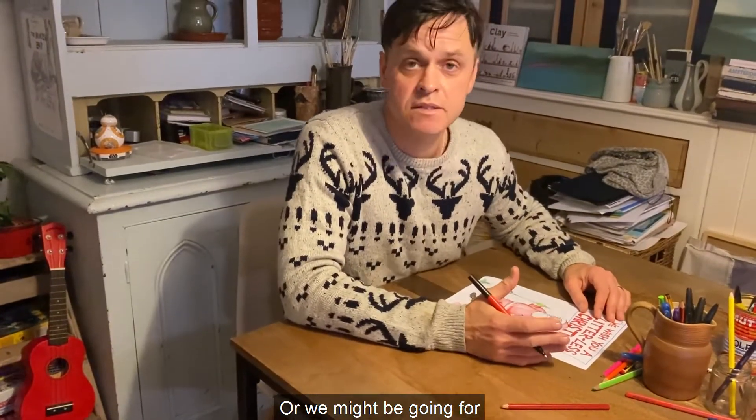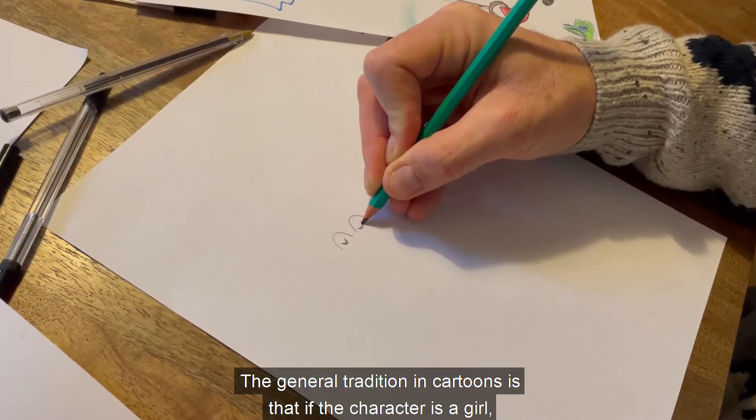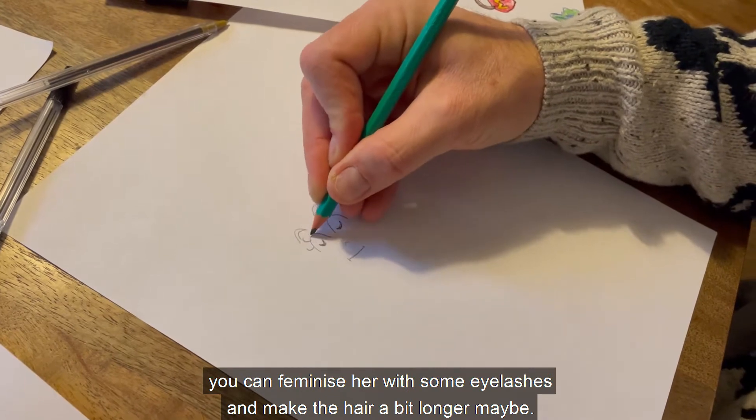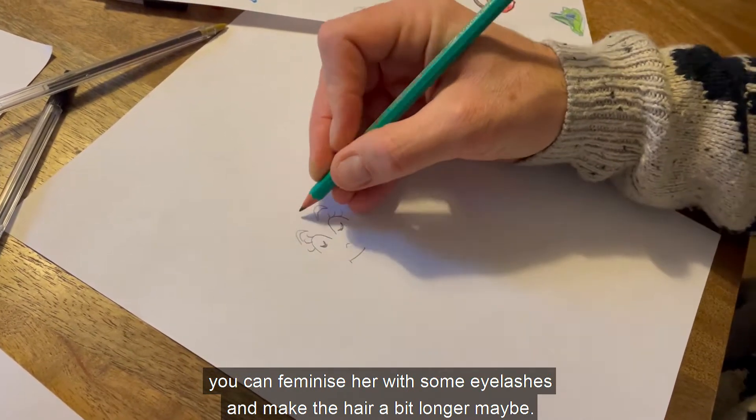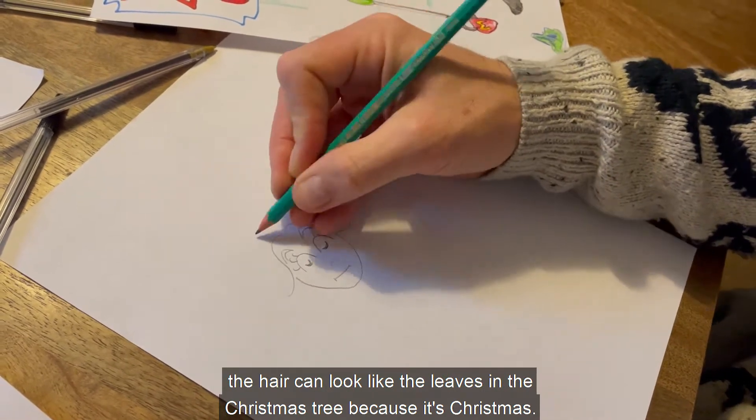Or we might be going for Mrs Claus, or a girl playing in the snow, or an angel. The general tradition in cartoons is that if the character is a girl, you can feminise her with some eyelashes and make the hair a bit longer, maybe. With this kind of cartoon, the hair can look like the leaves on a Christmas tree, because it's Christmas.